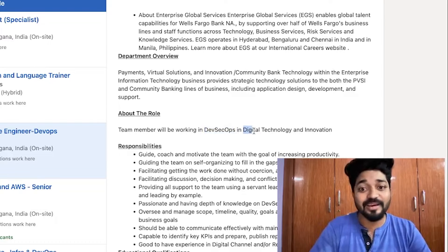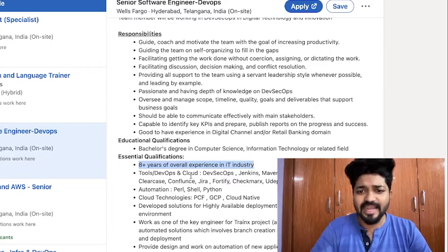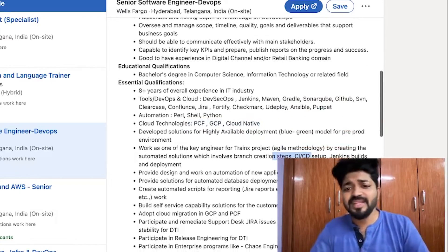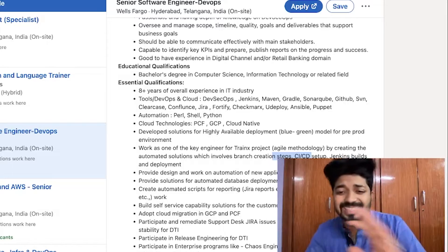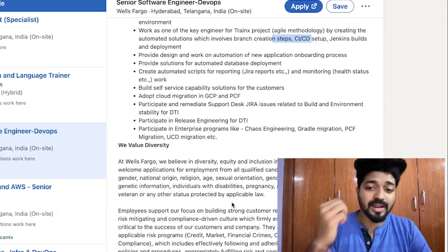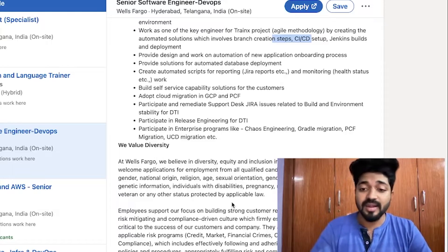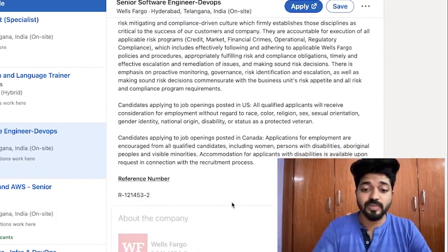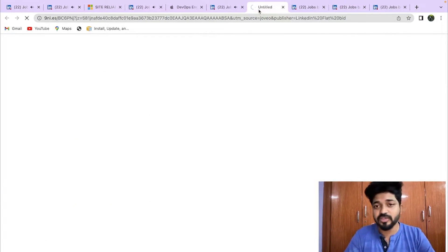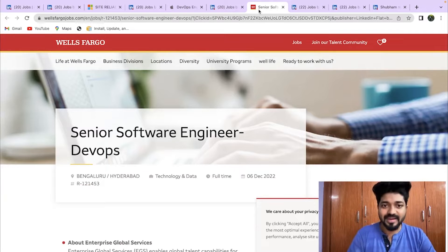Wells Fargo is looking for a DevSecOps engineer in digital technology — eight-plus years of overall IT experience, with Jenkins, Maven, Ansible, uDeploy, Checkmarx, blue-green deployment, and CI/CD setup required. The job requirements are largely the same across openings. What differentiates your resume is your projects, certifications, leadership skills, and any awards you've achieved.